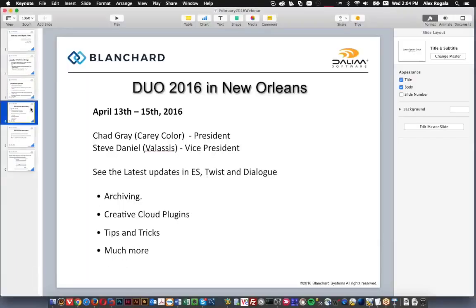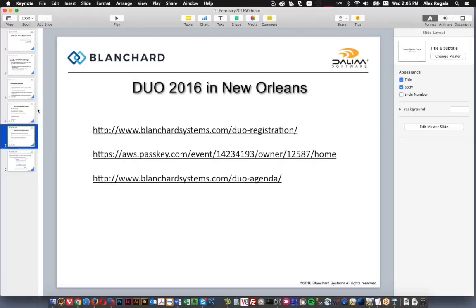Before we begin, one more note: we do have Duo — the Dalim user conference — coming up in New Orleans early next month. There's going to be a lot of good information there, a great chance to get hands-on with Dalim. That's going to be early April. I think there's still a little bit of time left to get in on the special hotel block that they reserved for this. There's a little more information on our site at the following links.